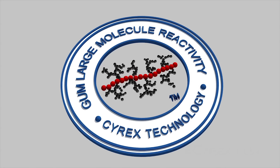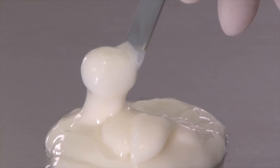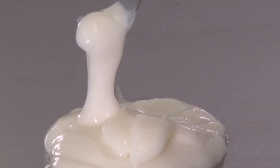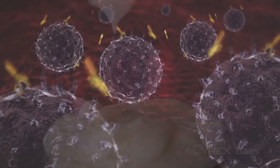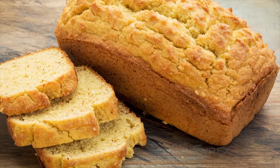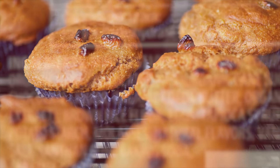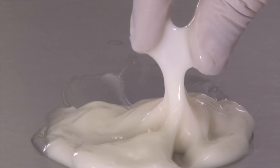Number 4: testing for antibodies to large gum molecules. As these molecules, due to their very significant size, can cause immune reactivity. This may be a concern especially for people on a gluten-free diet, as gluten-free products often use gums to hold ingredients together.